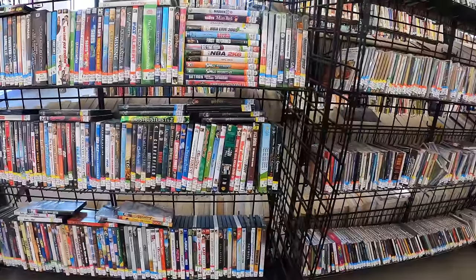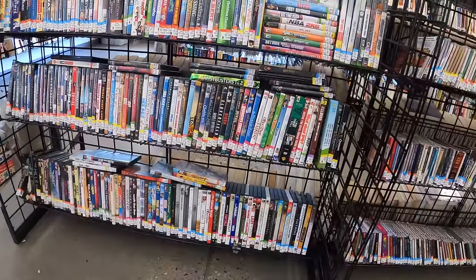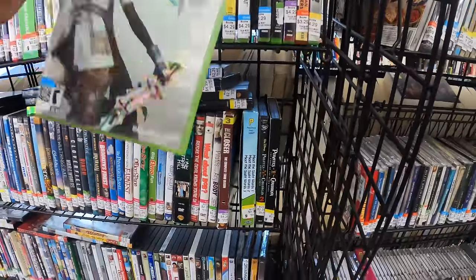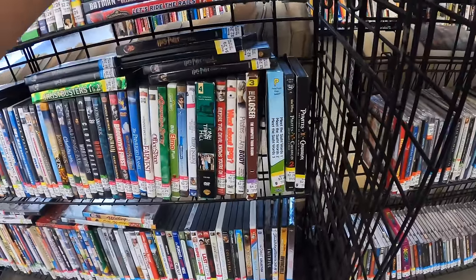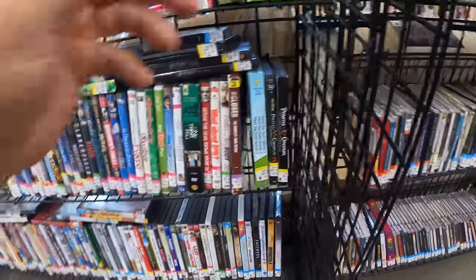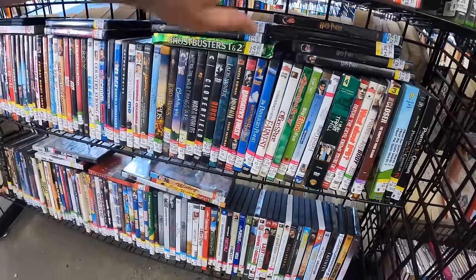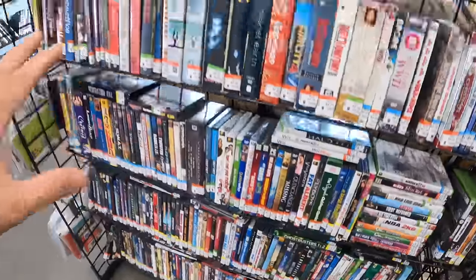This Goodwill always has one of the largest media sections. It's always a little bit overwhelming to look through it, so I always check the games first. Okay, we're going to have to look at some of these, but we'll keep looking here in a second.